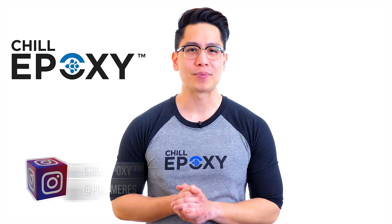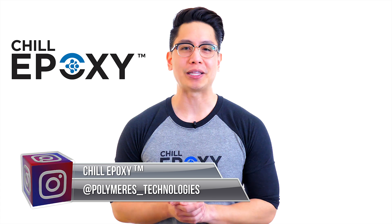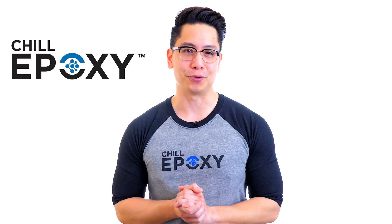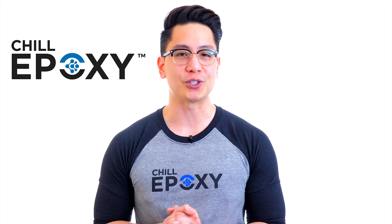Hi and welcome to Chill Epoxy's website. If you're joining us on this video, you know by now that Chill Epoxy is currently making big waves in the epoxy community by offering a different approach. This line of epoxy-based products is an innovative approach based on results and efficiency.